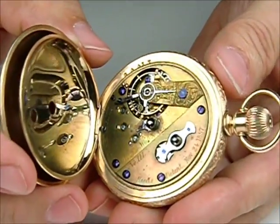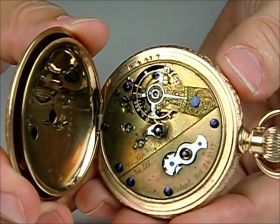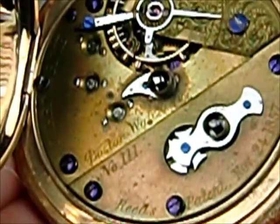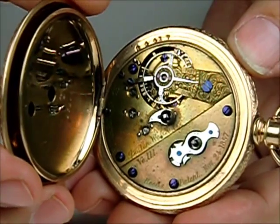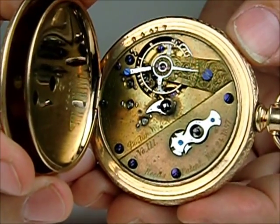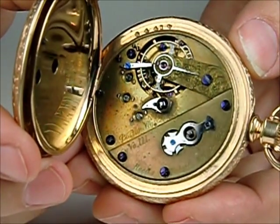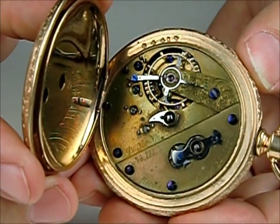We have here a historic item that is the earliest known post-Waltham Howard that we've ever seen. Howard watches came in three series: the first 17 watches made by Waltham were marked Howard, Davis, and Denison. Then you have the Howard and Rice watches made of Waltham material. But the first independent Howard venture with G.P. Reed was this one, resulting in this model 1858C divided plate. This is serial number 11, and when we took the watch apart, every single part is labeled serial number 11.